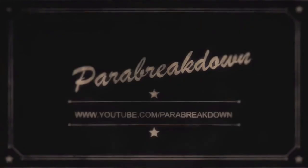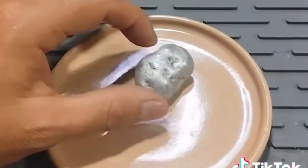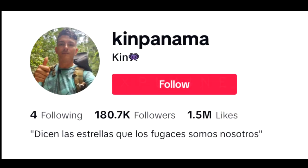Good evening. This is the story of a rock — this rock — said to have been discovered by a young man, Kevin Morse, who goes by the moniker of Ken Panama, a young person who is not familiar with this sort of thing.